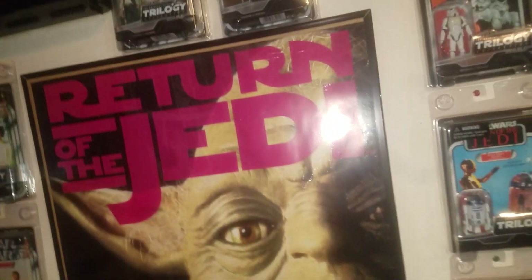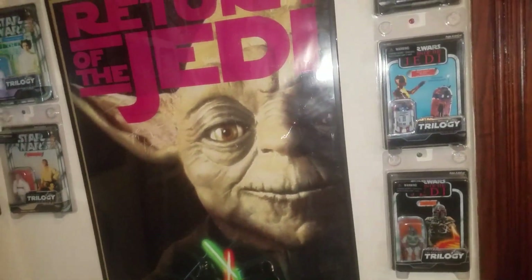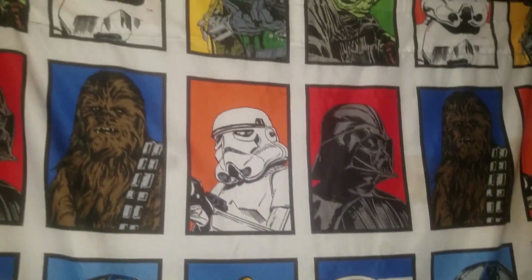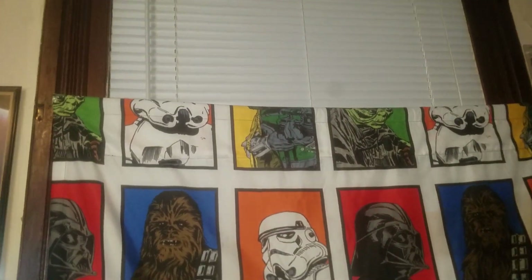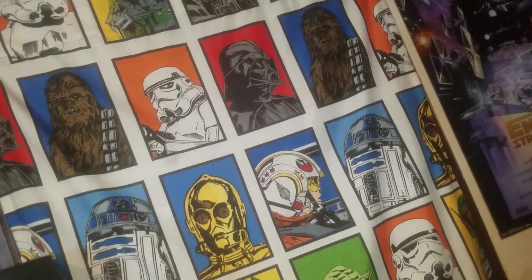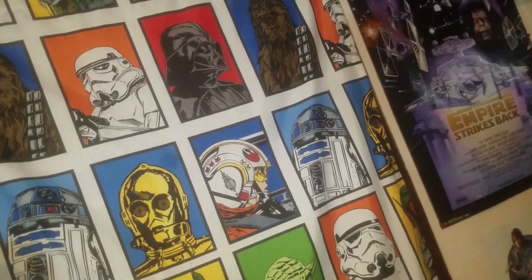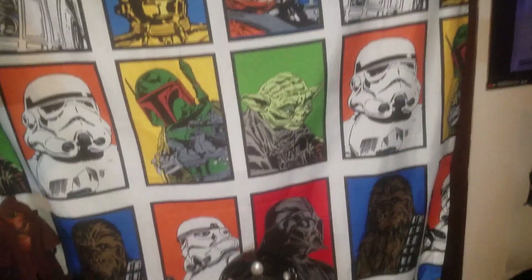Yes, those are the movie posters of the VHS releases. I have two more that go with that. I recently added the curtains to the museum - there used to be a bed sheet on the window but that has been removed and I replaced them with curtains. So I have some cool Star Wars curtains in the museum now.